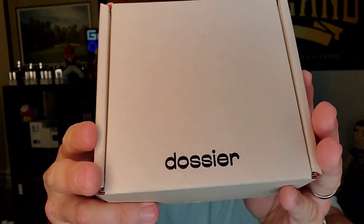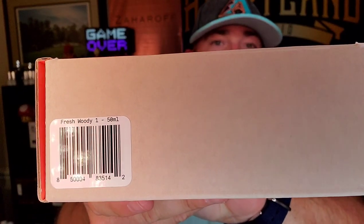This time it's on two very popular ones. This is actually their rendition of Bleu de Chanel eau de toilette and Sauvage eau de toilette — two heavy hitters, two of the big boys. So let's jump into the first one. As you can see from their Dossier Perfumes box, this is Fresh Woody Number One.